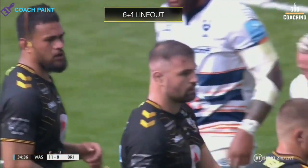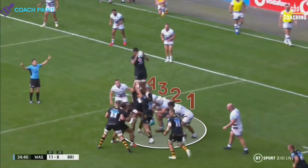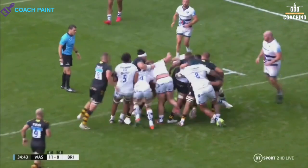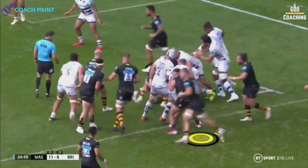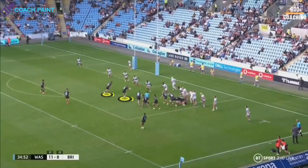Wasps again go for a 6-plus-1 line-out option, but just look at this from Bristol — four forwards all set to split the front three from the Wasps' maul, which completely halts their effort and eventually forces Wasps to move the ball. But a clear understanding of their attack structure means that both Fekitoa and Shields work around the corner and are on hand to shift the point of attack.